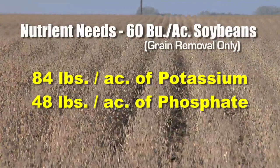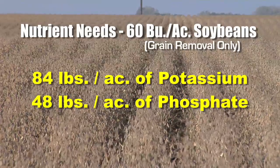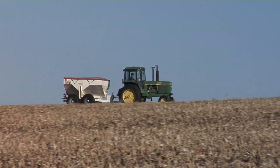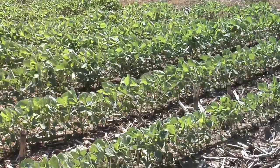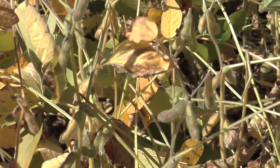A 60-bushel soybean crop takes about 84 pounds of actual potassium and about 48 units of actual phosphate out of the ground — most people aren't even putting that much out for their corn, let alone soybeans. Looking at USDA numbers, fertilizer applications haven't risen over the last five years — guys have been running the same program while corn and wheat yields have gone up. On average, the U.S. soybean farmer is falling way behind on phosphorus and potassium — not even replacing what the crop removes from the soil.